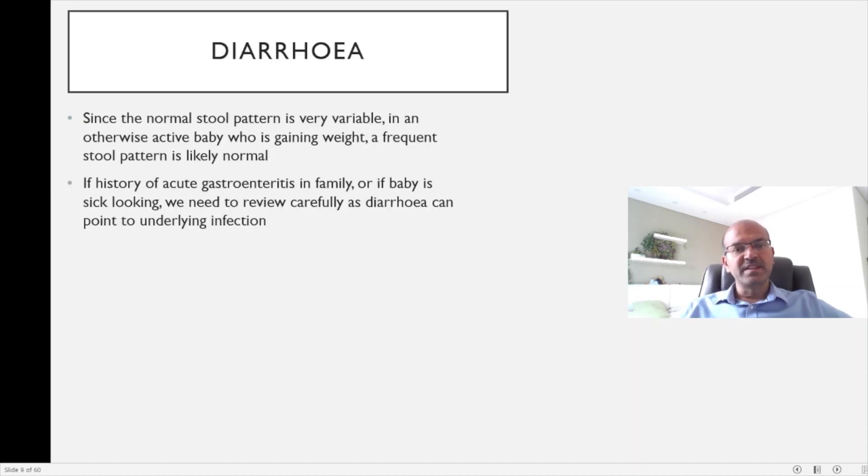Normal stool pattern in babies is very variable. In the first three to four days as feeds are being established, a physiologic lactose intolerance may cause frequent, slightly watery stools, but these babies otherwise look well, feed well, pass urine well, and weight gain begins to establish. Unless the baby looks sick, don't label this as diarrhea. But if stools are explosive and watery with a family history of gastroenteritis, the baby looks unwell, or there is fever, think of sepsis and manage carefully with attention to hydration.